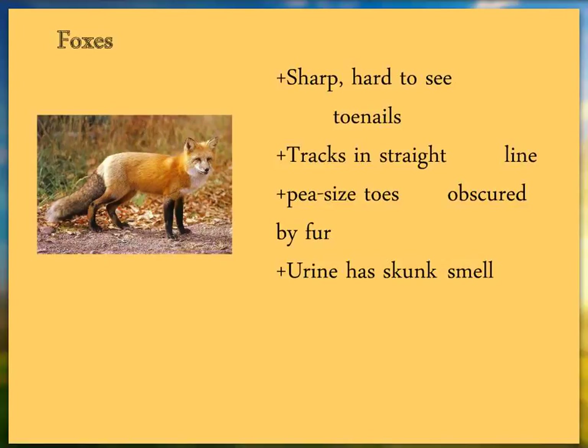Even if tracks are blown in with snow, or the sun has melted them out, or you don't have all of them — if you can line them up like pulling a rope tight, that's a fox. They're also fairly small, with a small track.